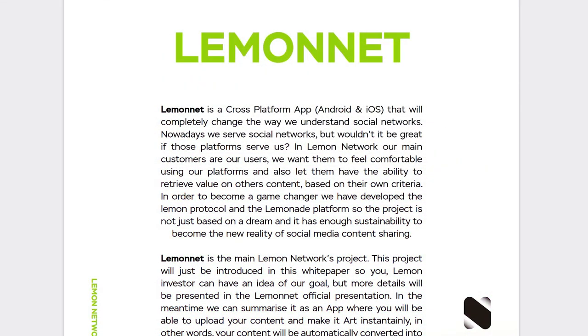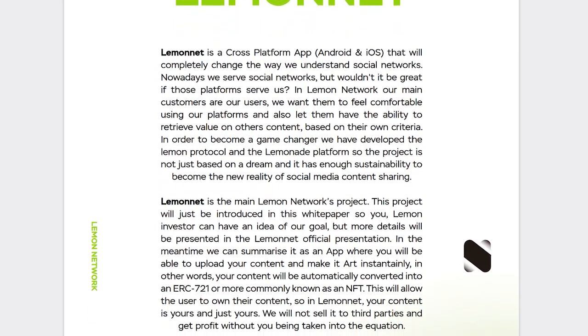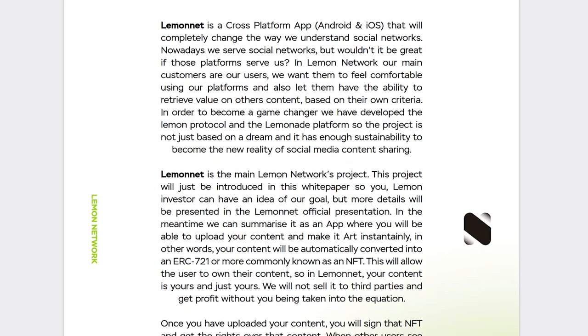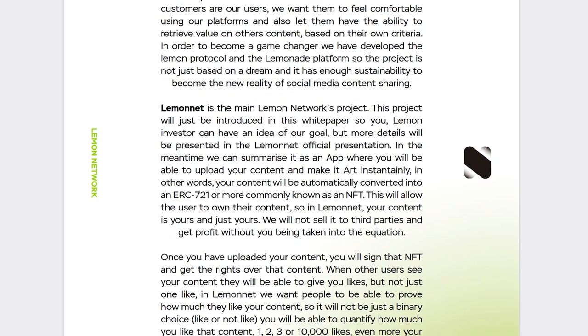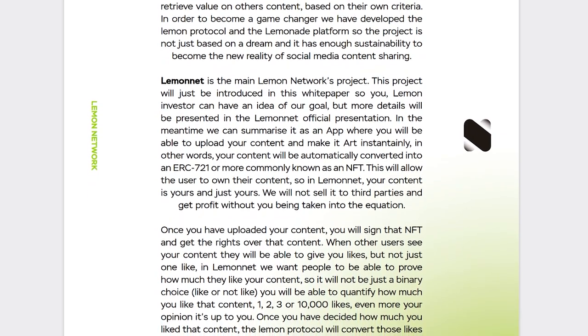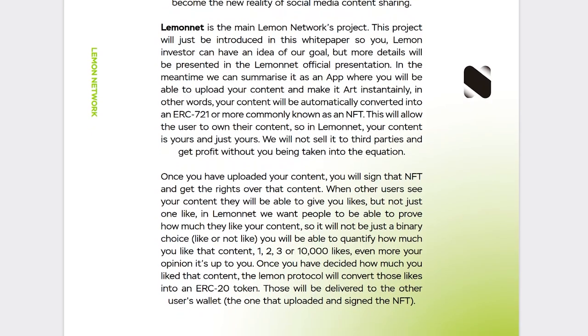Its protocol allows users to create an NFT for every image that is published on LemonNet. The project wants to give users a chance to create art from their images and allow people to replicate and duplicate this content, providing content publishers with tokens. As simple as it sounds, give your friends, family and the world your creation and make money from it.